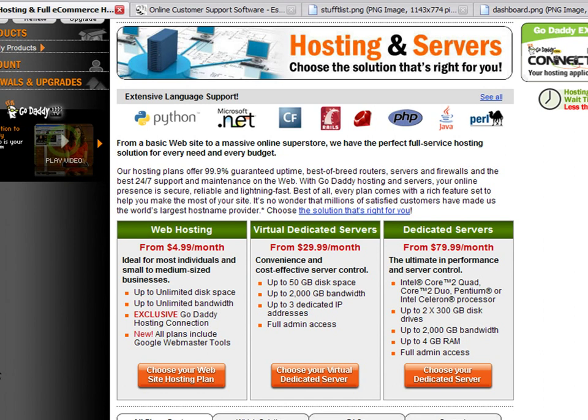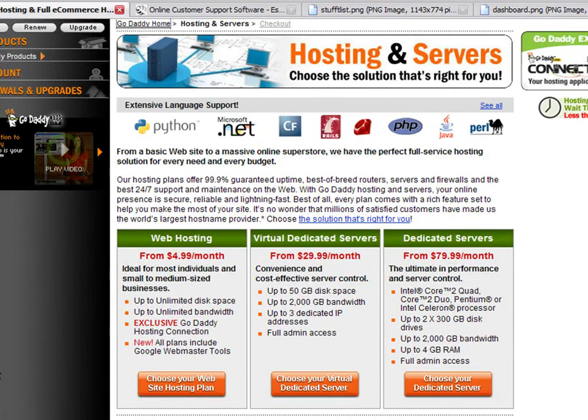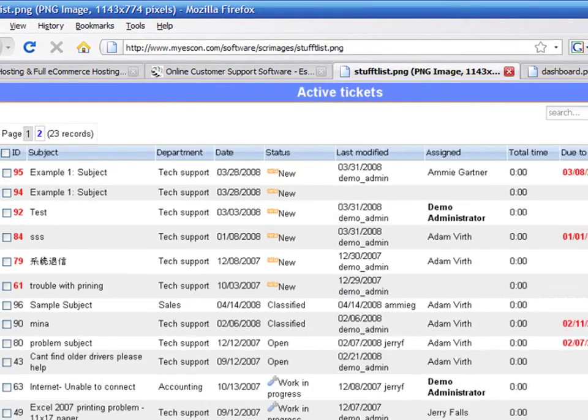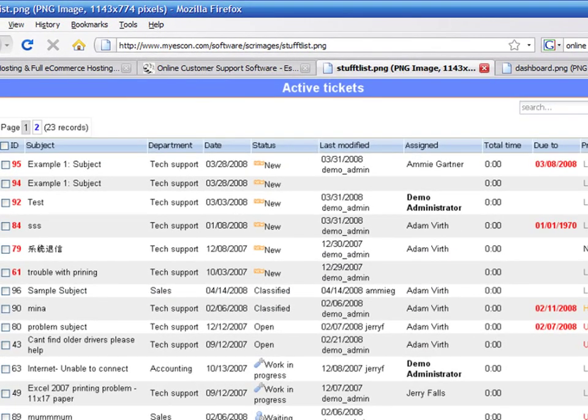There are many innovative web companies that use a business model that is much different from traditional websites. They need their own web server to customize their users' needs. For example, a lot of companies sell support online. An average blog or forum would not provide enough capabilities to communicate with its customers. They would need a customized website that allows the creation of support tickets from customers. Each customer could pay for a certain amount of support on the site.